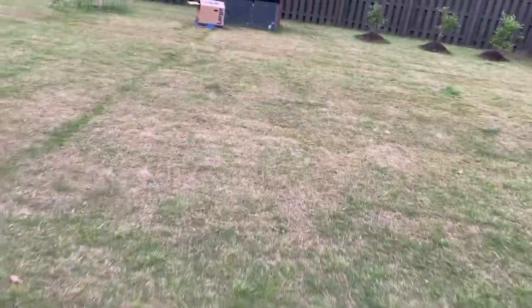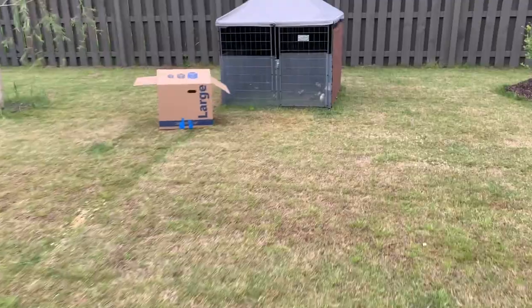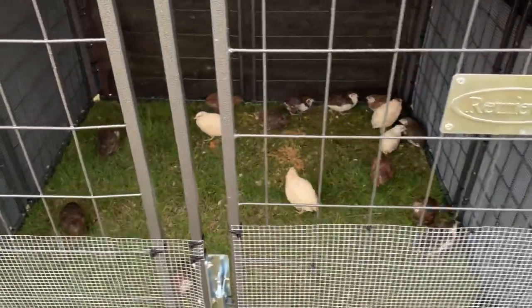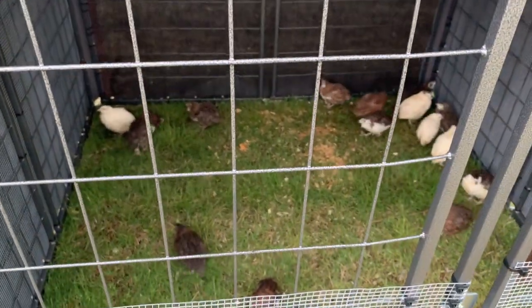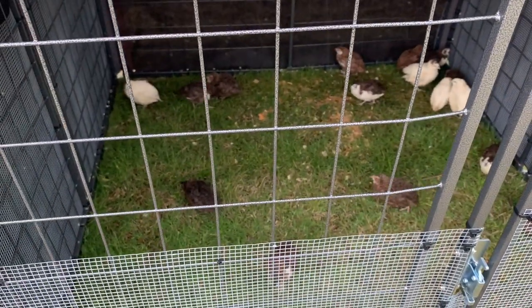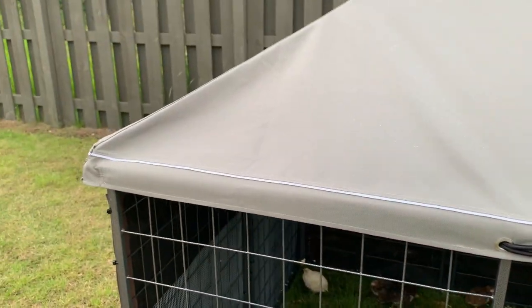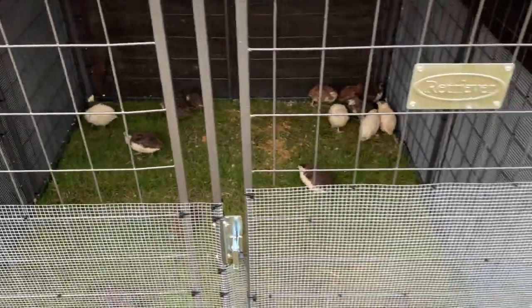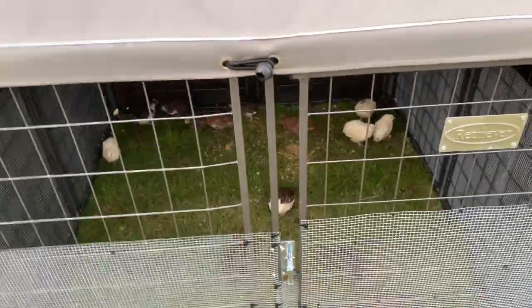We did put the quail back out on the ground for now. Let's see how they're doing - they look happy! So we'll put them in their hutch tonight and keep them all protected and dry up off the ground. It is raining again a little bit - it's not supposed to rain much tonight, but it should be much more comfortable now.